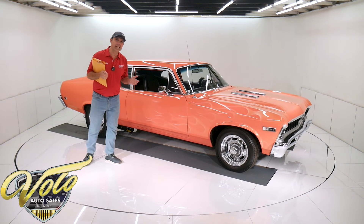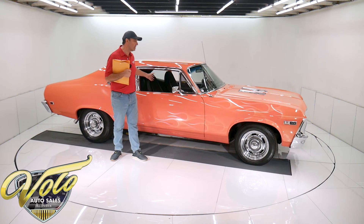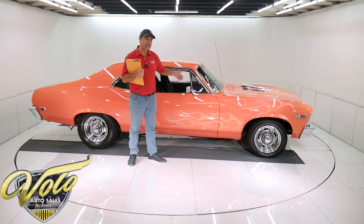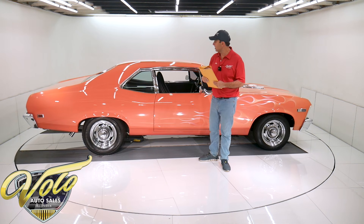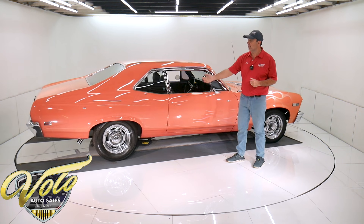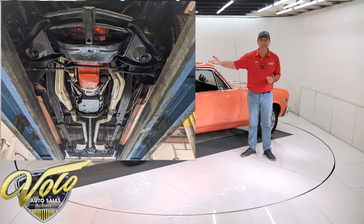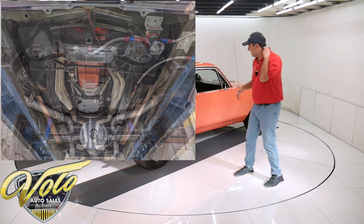I have a picture of the car — he bought it as a rolling shell. It was a body with no motor, no trans, no interior, no trim — just a body on a chassis, and that's what he started with. Like I said, 10 years to restore it. Underneath, the floors are rock solid, the inner quarters are rock solid. They did put a new trunk pan in and did a really nice job of that, so it's solid under there.